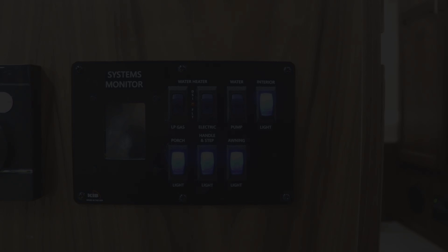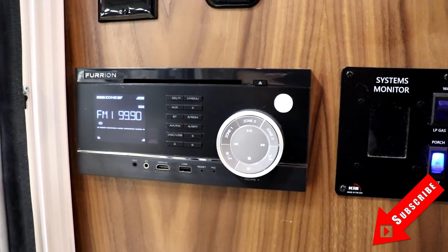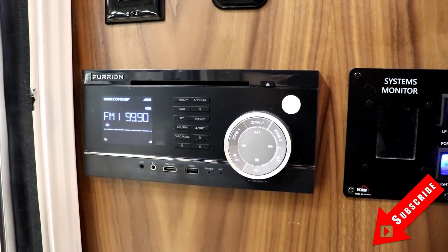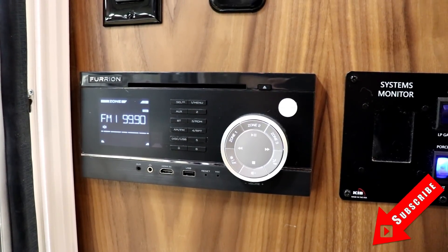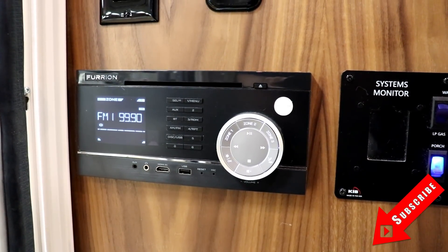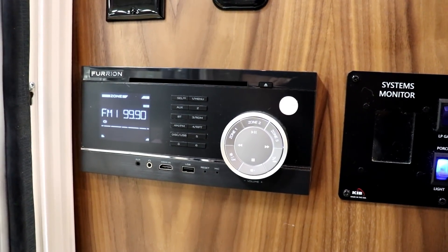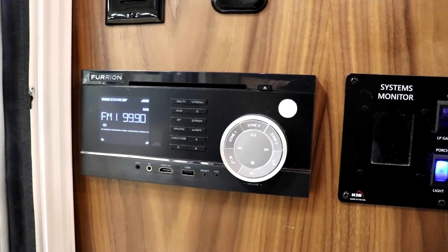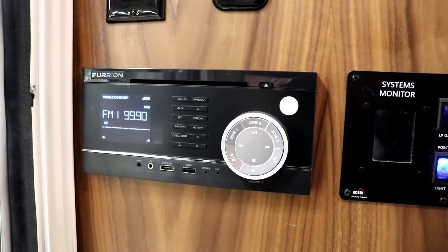In the Max you have an upgraded Furrion stereo compared to what's in the Mini Max. The benefit of the Max's model is that you can control the volume for each zone separately — so inside speakers don't have to be as loud as outside speakers. It's an AM/FM CD stereo with a DVD player and Bluetooth capability.